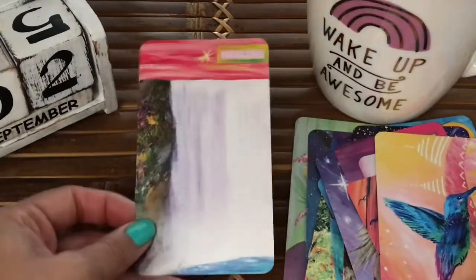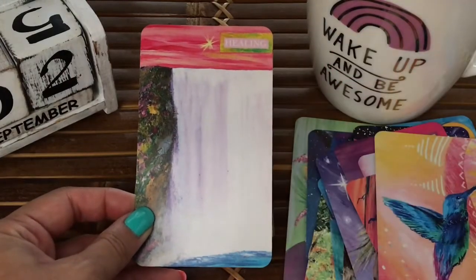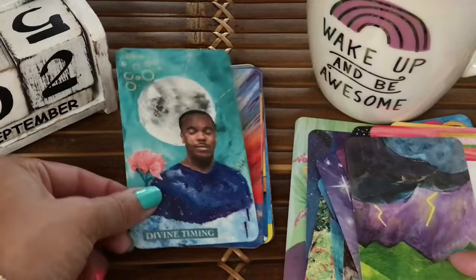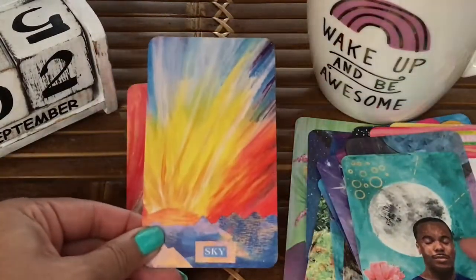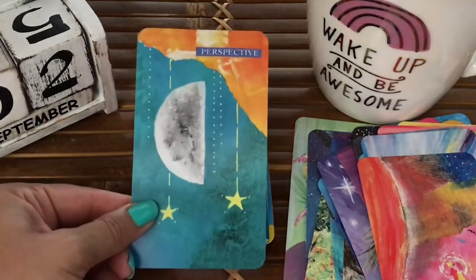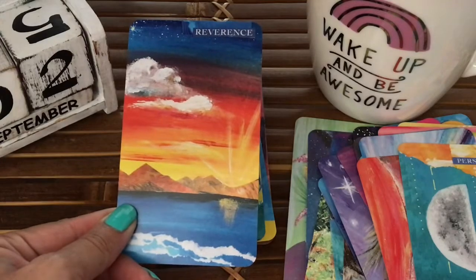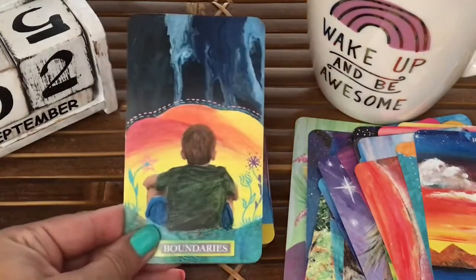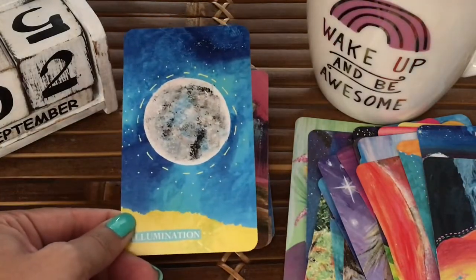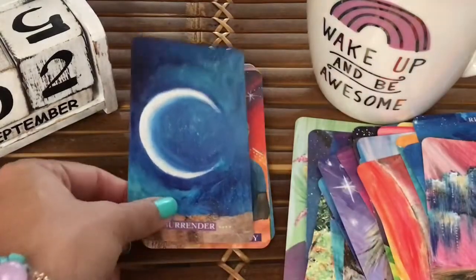I do have a lot of hummingbirds in my front and backyard. This card — I know it's like a waterfall but it just feels like bright white light too. To me these cards are perfect. I love how they have a childish feel to them, but obviously you have to be quite the artist to put all this together. It's just quirky, fun, quirky — makes me nostalgic.